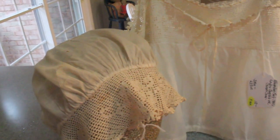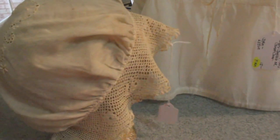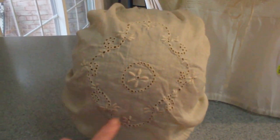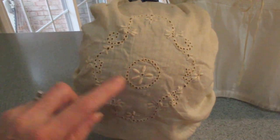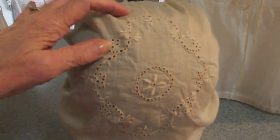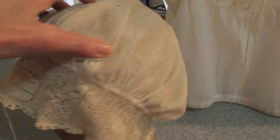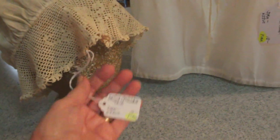This is from the early 1900s and as you can see it's got a crochet trim all the way around. Then it's got this wonderful little satin stitch embroidery with the little cut work, which is kind of like a candle wick type of design. It's a cotton piece and this piece is going to be priced at $15.